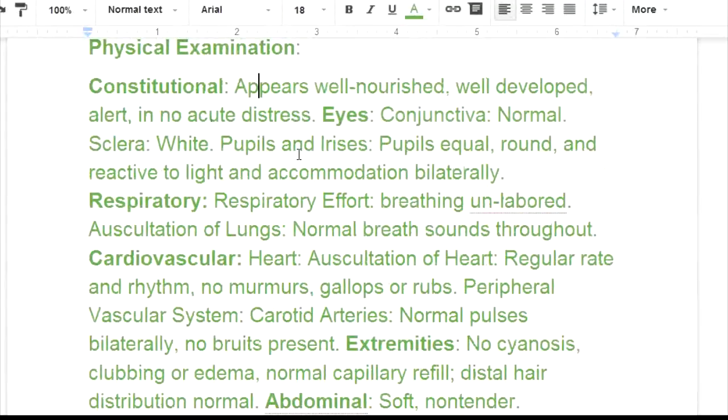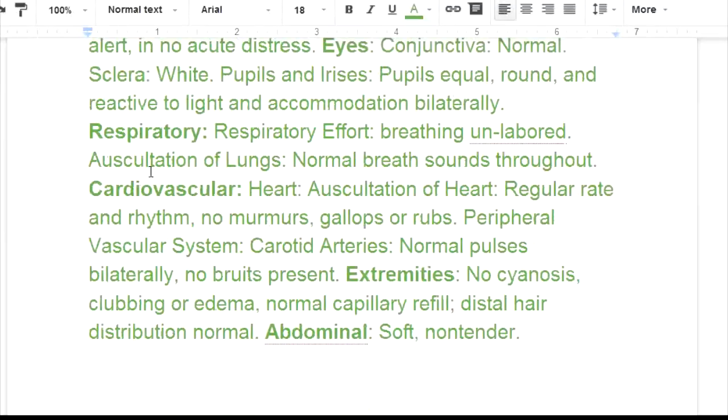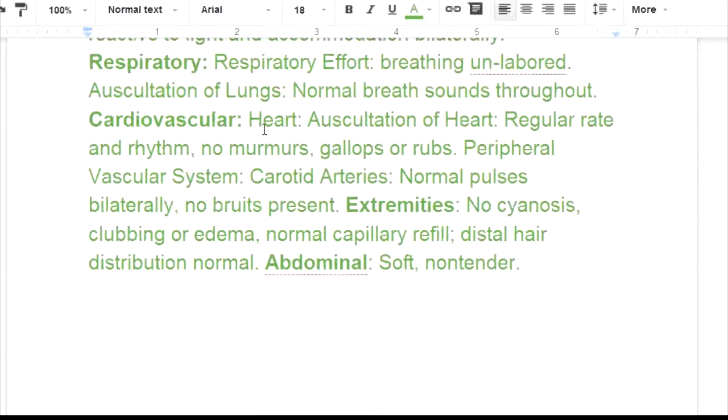Now we get into the physical exam. Constitutional: he appears well-nourished, well-developed, alert, and in no acute distress. Eyes: conjunctiva normal, sclera white, pupils equal, round, and reactive to light and accommodation bilaterally. Respiratory effort unlabored, auscultation of the lungs shows normal breath sounds throughout.